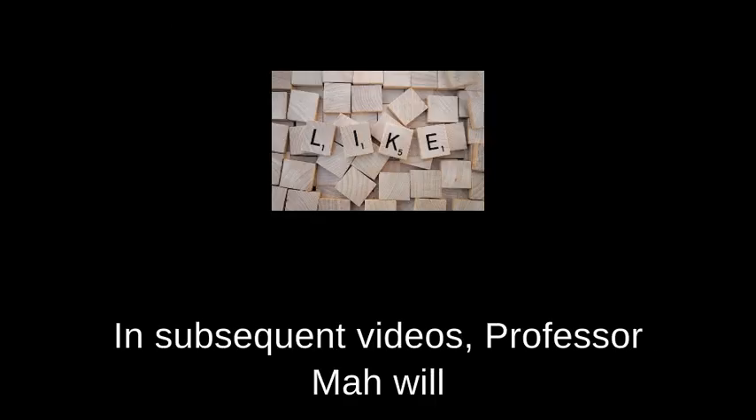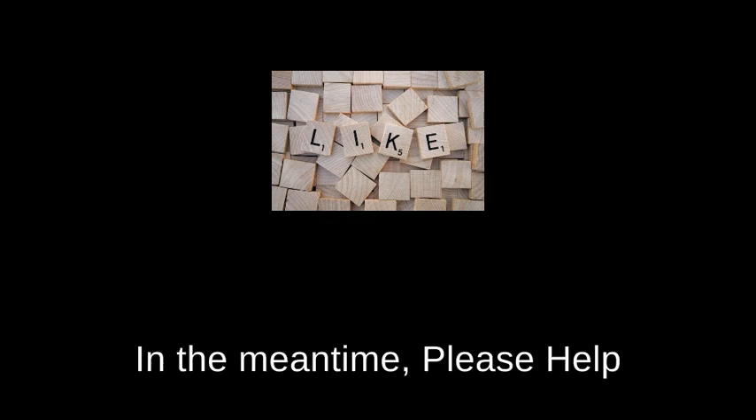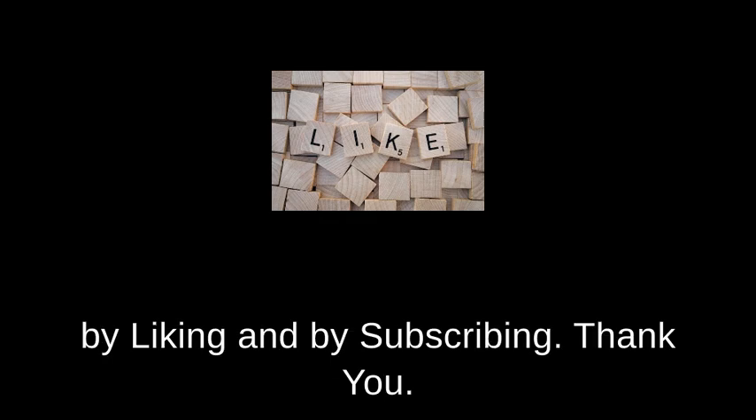In subsequent videos, Professor Ma will explain more aspects of life. In the meantime, please help by liking and subscribing. Thank you.